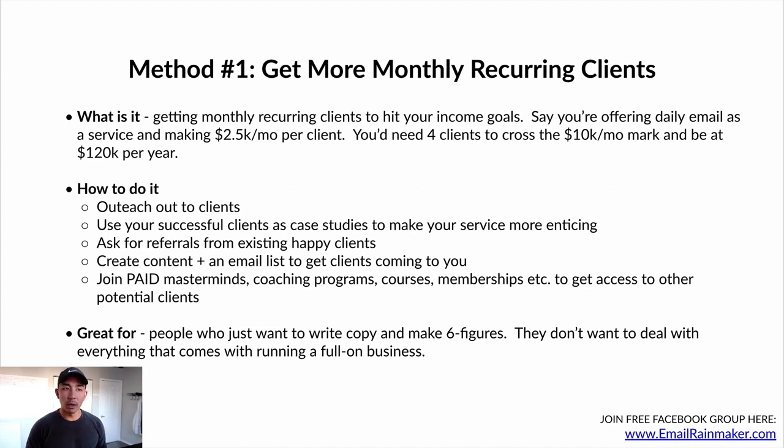Those are some of the methods to get more monthly recurring clients. This is great for people who just want to write copy and make six figures or multiple six figures a year — they don't want to deal with everything that comes with running a full-on business. They just want to get in, write the copy, get out and let the business owner deal with everything else — customer support, managing the team, all that. They just want to focus on writing. So if that's you, this method is probably your best bet. You could have a perfectly cushy life getting four to eight clients paying you on a monthly basis and writing their emails for them.